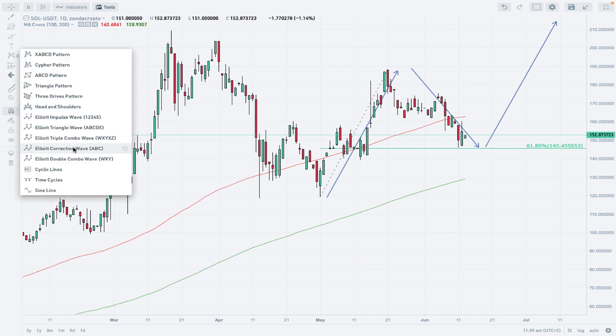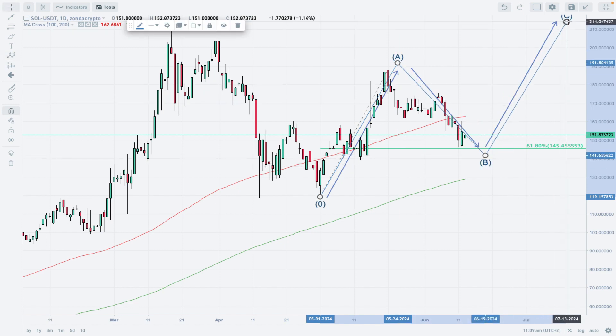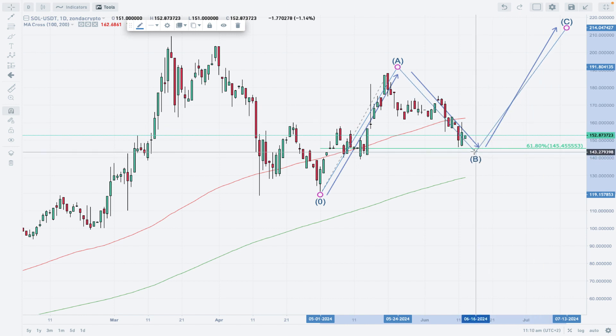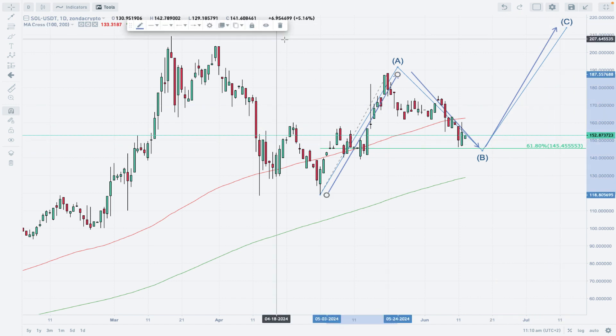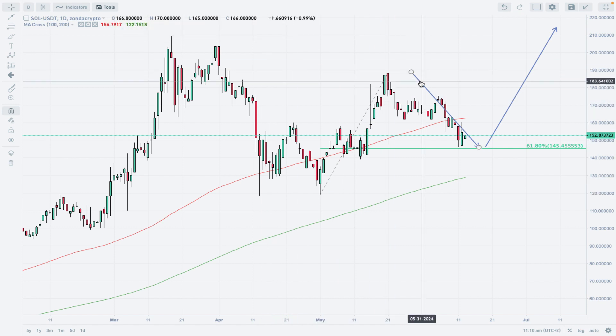This kind of sequence can be labeled as ABC waves. We still do not have wave C on the chart because it is in progress. In order to see the wave C to the upside, we need to bounce strongly from the level of 145. Without that bounce, there is no development of wave C. That is the situation with the A-B-C wave structure.